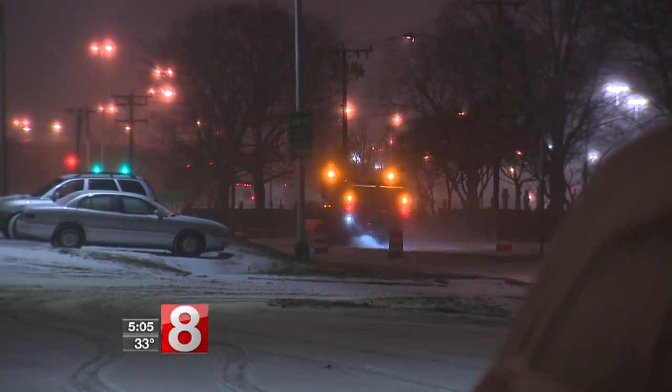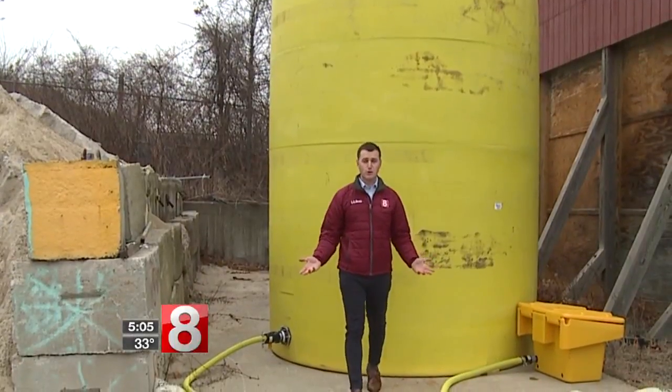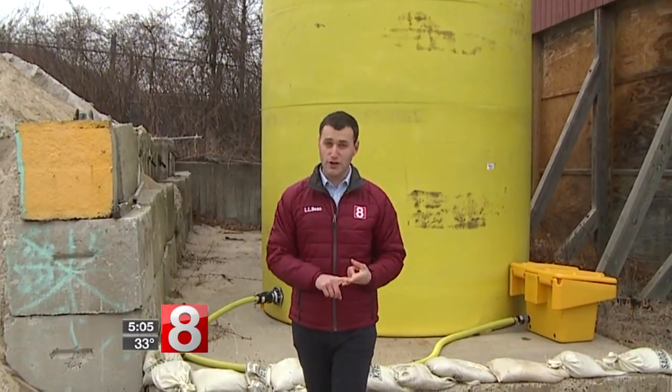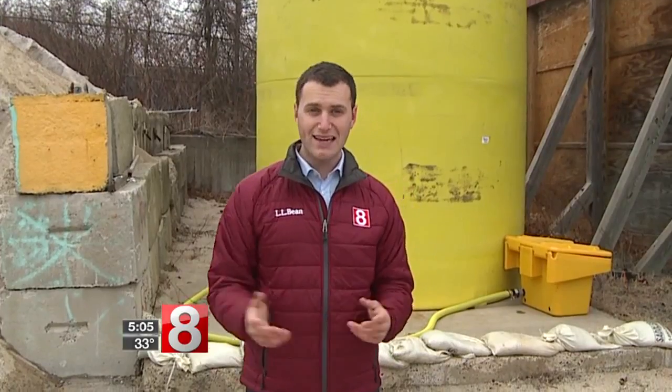And don't worry — the beet juice will not stain you or your car when it's put onto the road. In the end, it's really a win-win situation for Public Works here in New Haven. This 5,000-gallon tank makes it more productive for the salt, it's better for the environment, and it saves the town some money. I'm meteorologist Sam Cantrell, News 8.